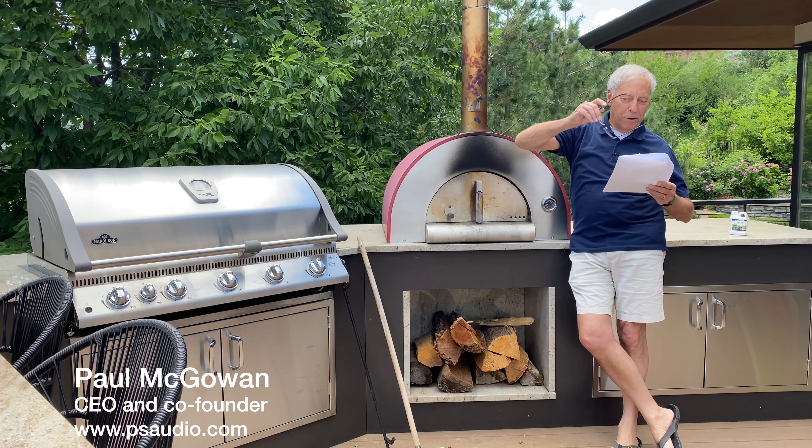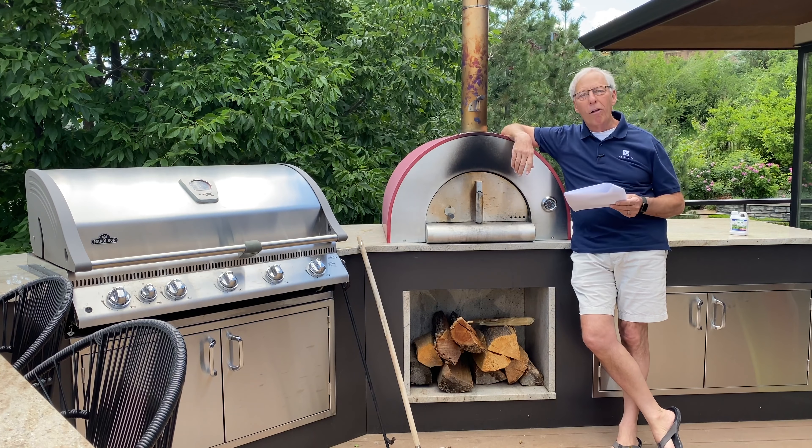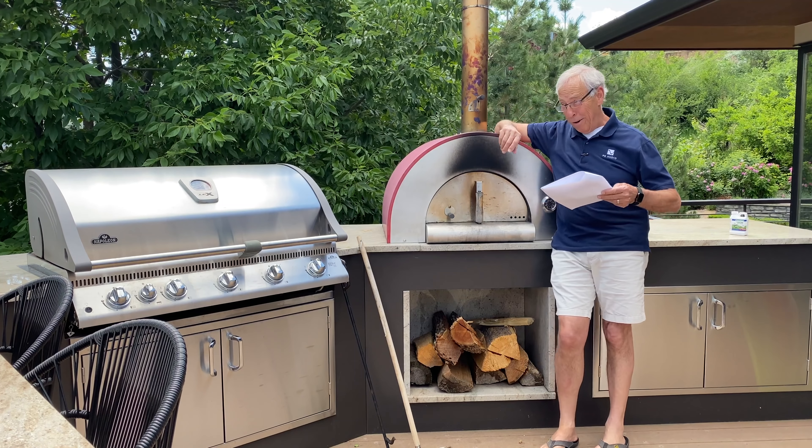Stereo receivers and LFE outputs. This question comes from Chris in Port St. Lucia, Florida. Dear Paul, purveyor of audiophile truth.